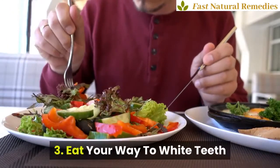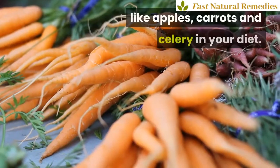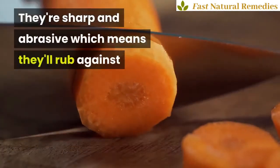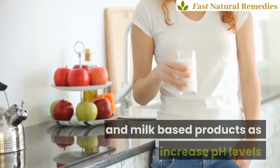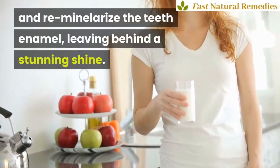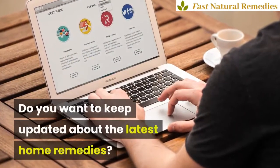3. Eat Your Way to White Teeth. Include a lot of crunchy vegetables like apples, carrots and celery in your diet. They're sharp and abrasive, which means they'll rub against the surface of your teeth without harming the enamel. Also consume a lot of milk and milk-based products as they increase pH levels and remineralize the teeth enamel, leaving behind a stunning shine.